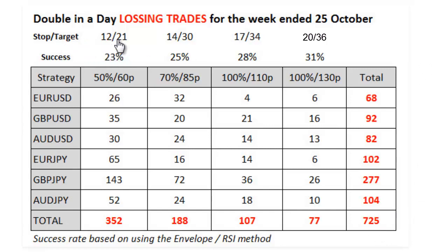Let's have a look at the stop-to-target ratio. This ratio refers to the initial trade's stop compared not to its target but to the first top-up level — because when it reaches the first top-up level it is risk-free. For the 60-pip strategy you have a 12-pip stop and a 21-pip target to reach the first top-up. The 85-pip strategy has a 14-pip stop and a 30-pip target. The 110-pip strategy has a 17-pip stop and a 34-pip target. The 130-pip strategy has a 20-pip stop and an 86-pip target to reach its first top-up.